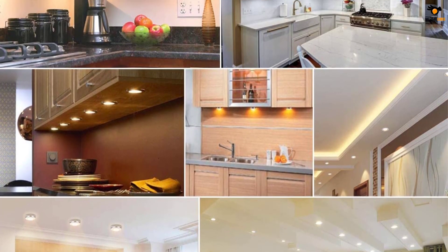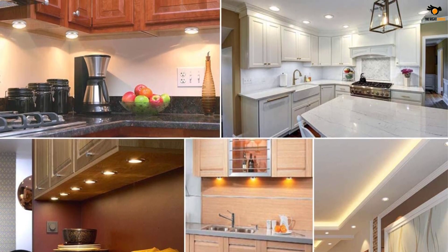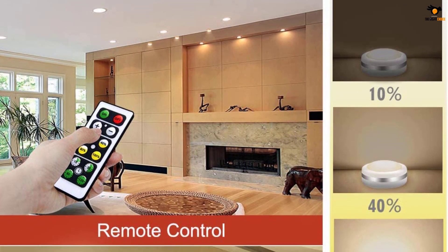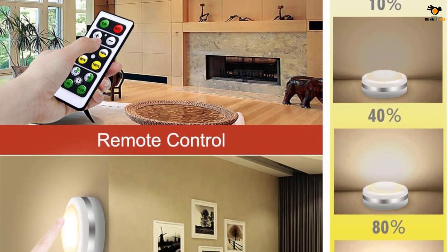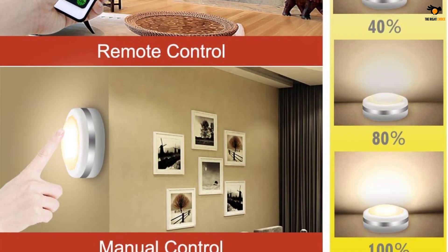They can also be used for cabinet display, closet, hallway, and more. The lights are bright enough with soft, high-quality, long-lasting LEDs — no need to replace the LEDs. You can set 10%, 40%, 80%, or 100% brightness, or press the plus or minus button for 10 brightness levels via remote control.